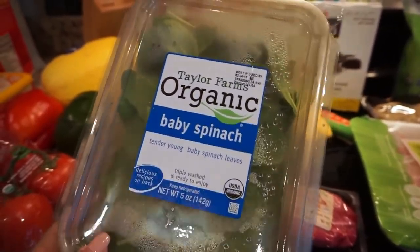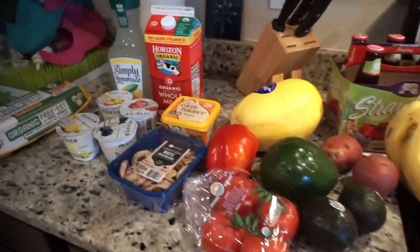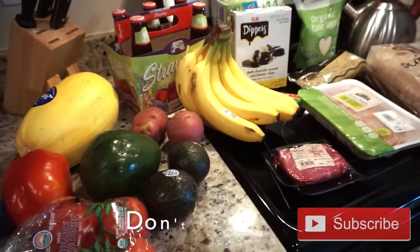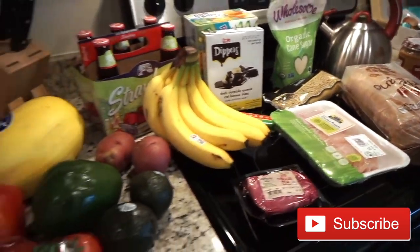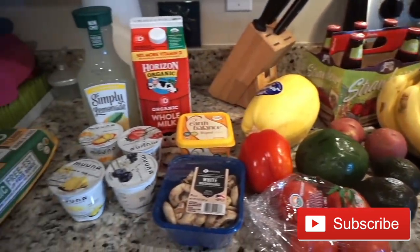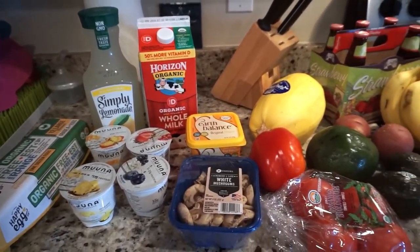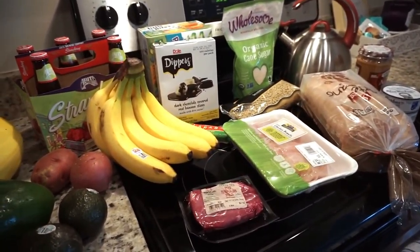I also forgot — I got some baby spinach too! Like I said, it's not a huge grocery haul, but these are things I pretty much buy every time I go to the store. I hope you guys liked it — let me know what you buy or what you always make sure to have at home. Thanks for watching, I'll see you next time, bye!